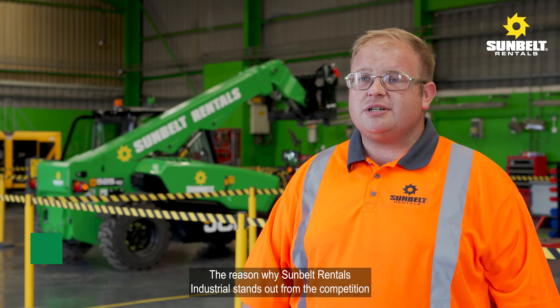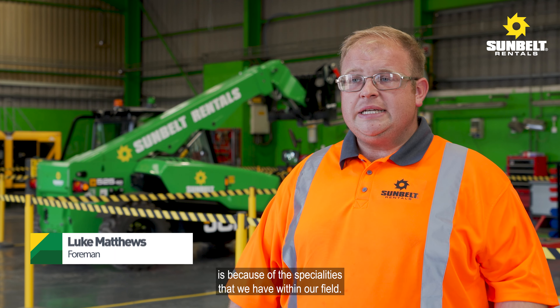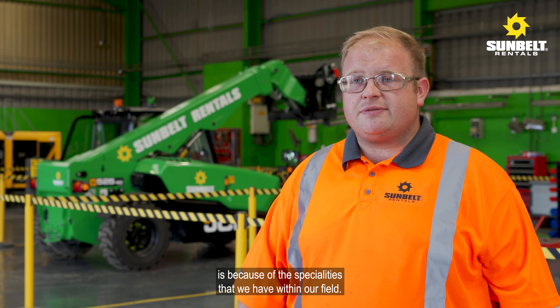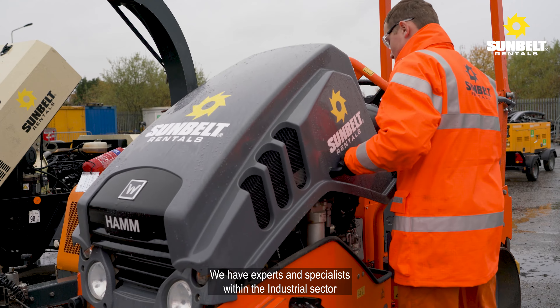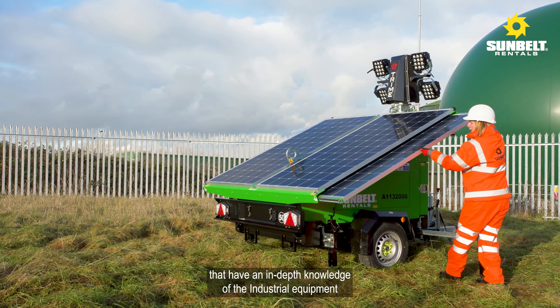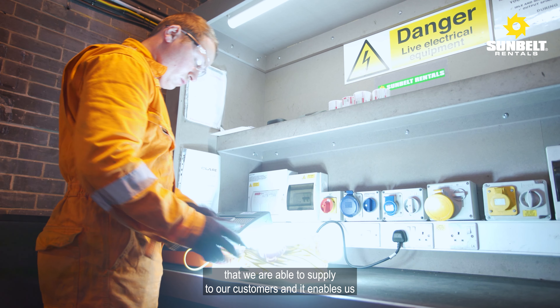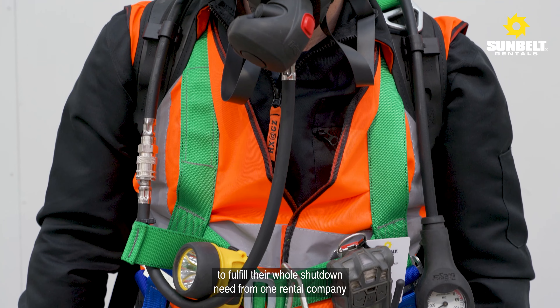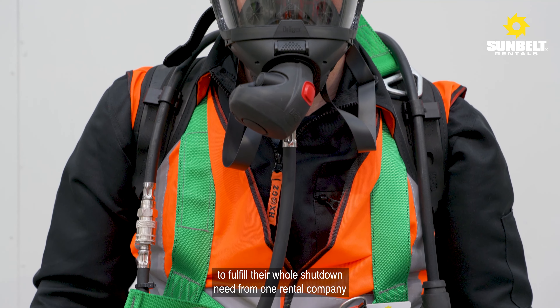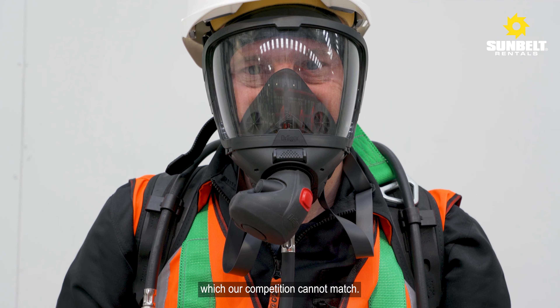The reason why Sunbelt Rentals Industrial stands out from the competition is because of the specialities we have within our field. We have experts and specialists within the industrial sector that have an in-depth knowledge of the industrial equipment we're able to supply to our customers, and it enables us to fulfil their whole shutdown need from one rental company, which our competition cannot match.